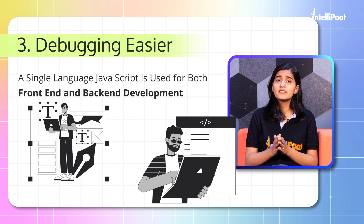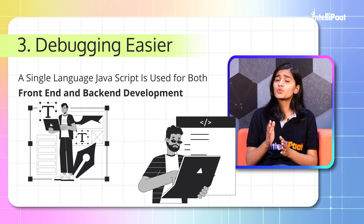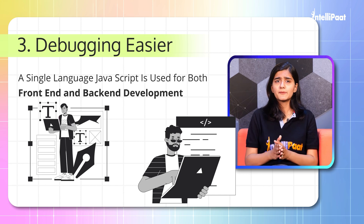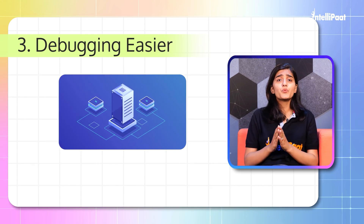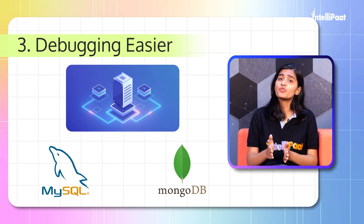JavaScript is used for both front-end and back-end development, so you don't need to switch between different languages. Talking about databases, it is very fast to link Express with databases like MySQL, MongoDB, etc.